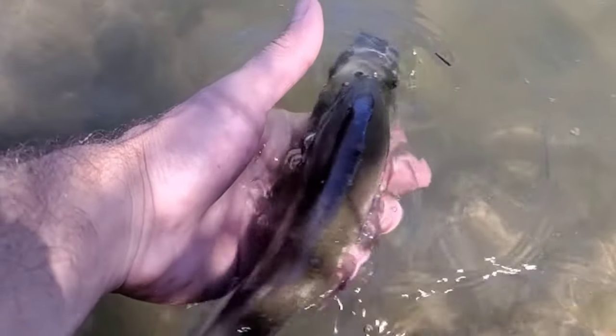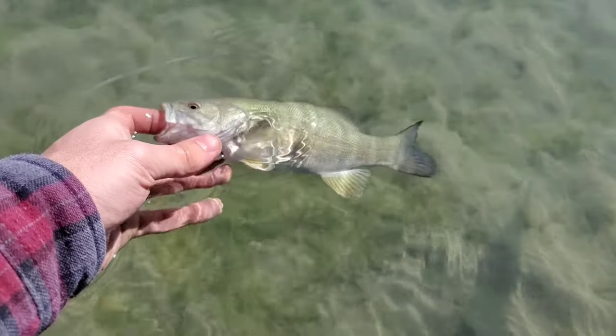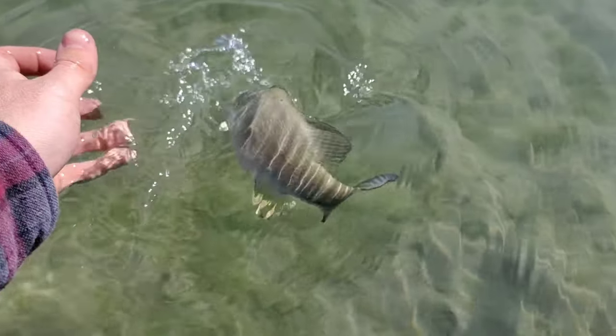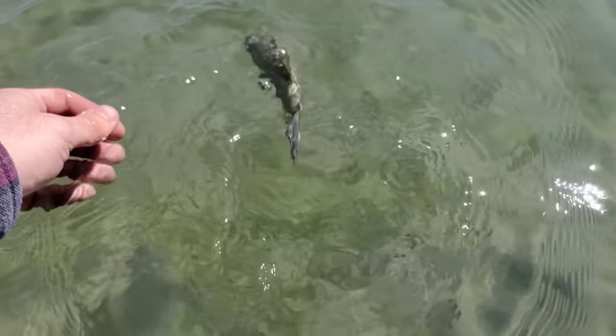The species of bass all have very similar features to one another. In order to identify them, you need to look really closely at lateral lines, at the amount of rays they have on their fins, their ranges are really important, and size can also play an important role in identifying bass.